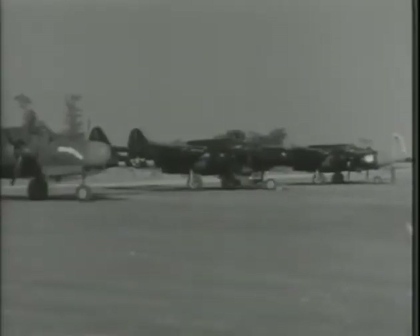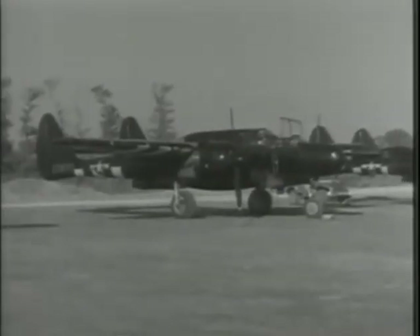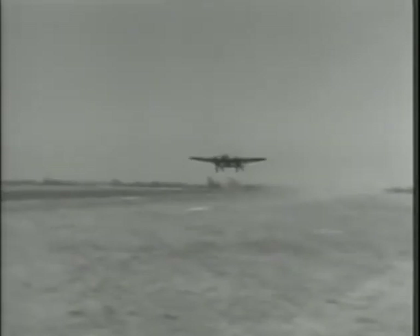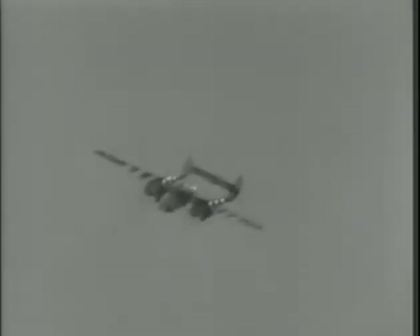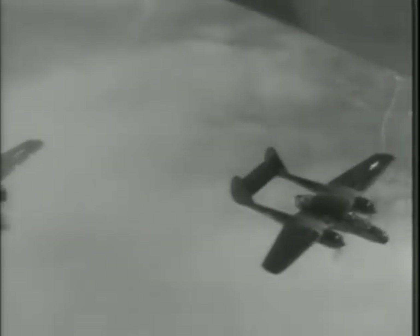The Northrop P-61 Black Widow was a purpose-built night fighter, designed from the start to carry radar in the nose. It shared the P-38's twin-engine, twin-boom layout and had a very advanced wing design using spoilers for lateral control. It entered service with the Army Air Forces in the South Pacific in 1944, serving successfully there and in Europe for the rest of the war. It was enormous for a fighter — with a wingspan of 66 feet — but it was fast and agile.